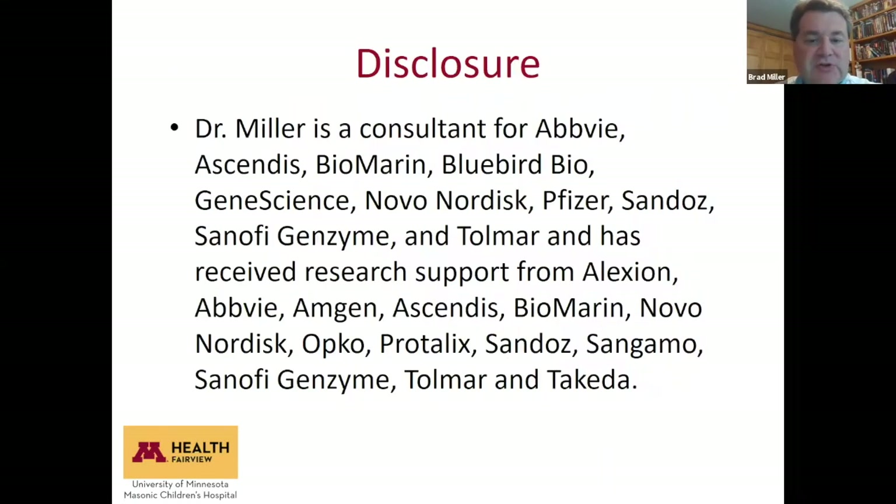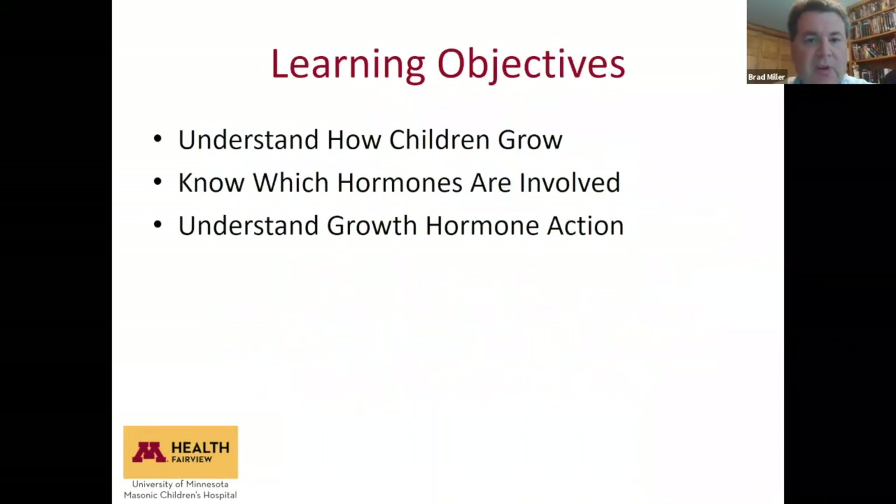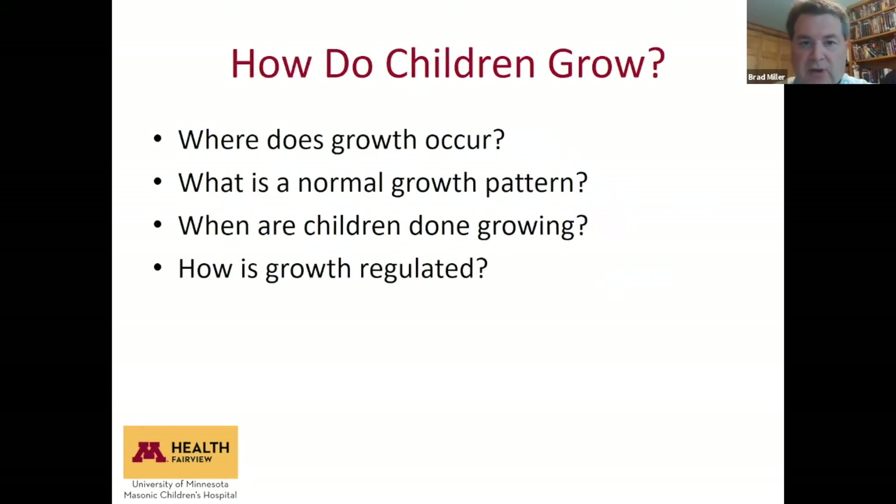I have a number of disclosures as I am a consultant for companies developing therapies for children with different common and rare disorders. The goals today are to think about how children grow, know which hormones are involved, and then more specifically focus on how growth hormone works.